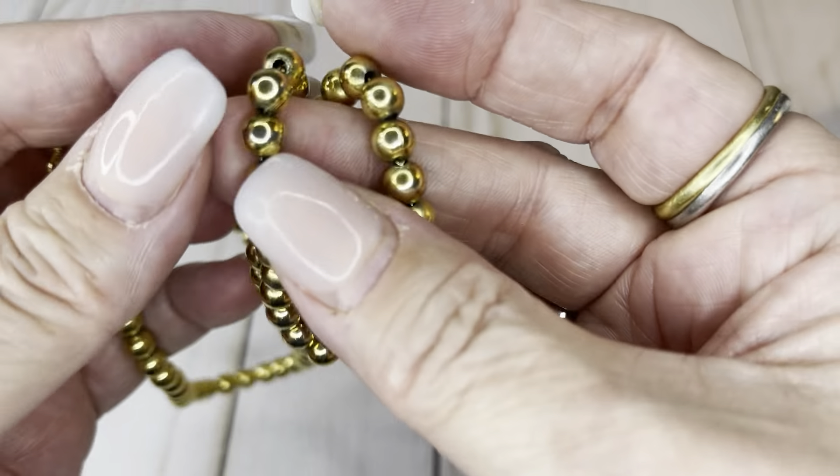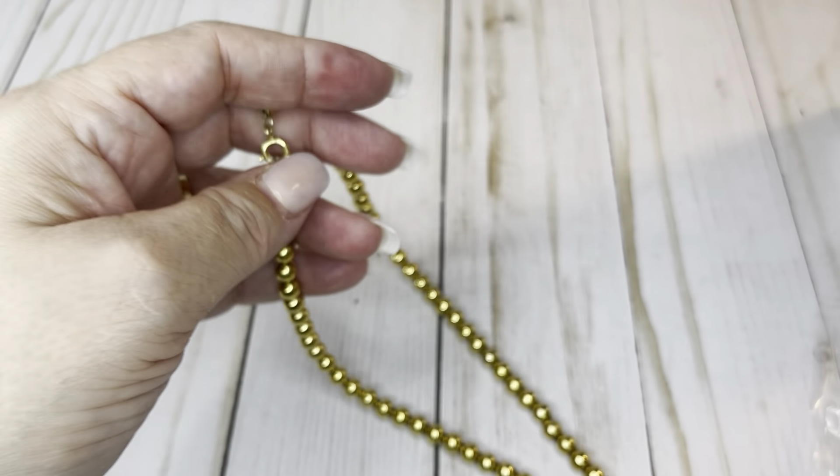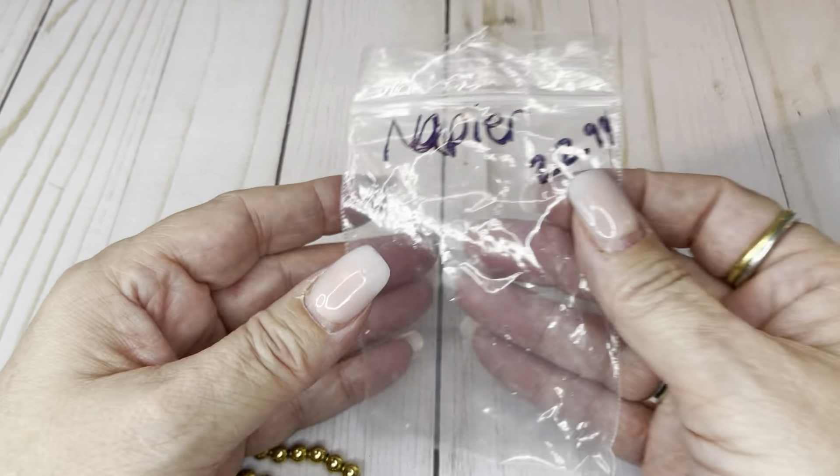We've been on here for 27 minutes and we're maybe an eighth of the way through — means I'm gabbing too much. Napier — these are gold tone metal balls on a chain, not thread. They're in good condition with a drop of 12 inches. I thought about $22.99, so let's go $10 on that one.